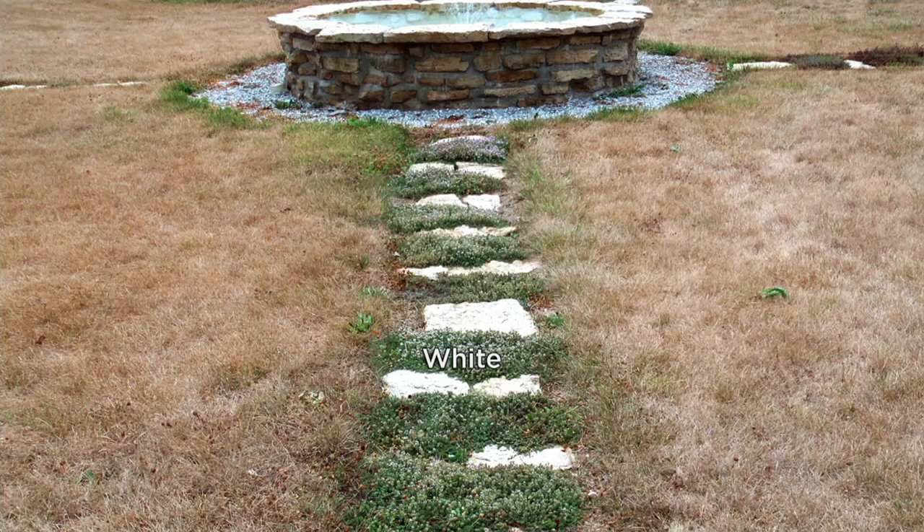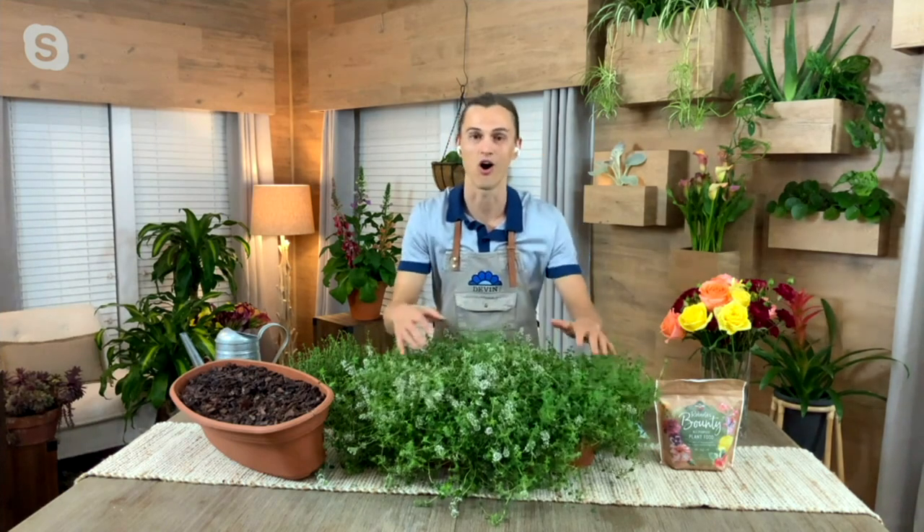Yeah, absolutely. So this is our white Trample Me Thyme, and my Uncle Eric had planted it in between these stepping stones on the way to the fountain, because you want something beautiful, and if you step on it, it doesn't matter. That's why he planted the Trample Me Thyme. This happened a few years ago — in Indiana, it was the worst drought in 100 years. Everything was dying, including the grass. He didn't go out and water the lawn or the thyme, and while the grass was dying, the thyme was still thriving. That means these are a drought-tolerant, water-wise plant. So if you're trying to conserve water, this is a plant you need to grow.